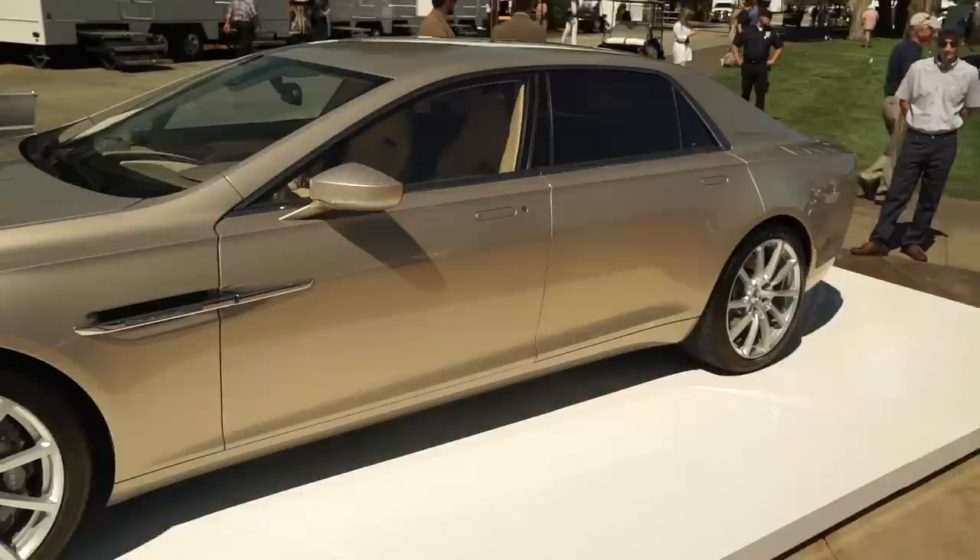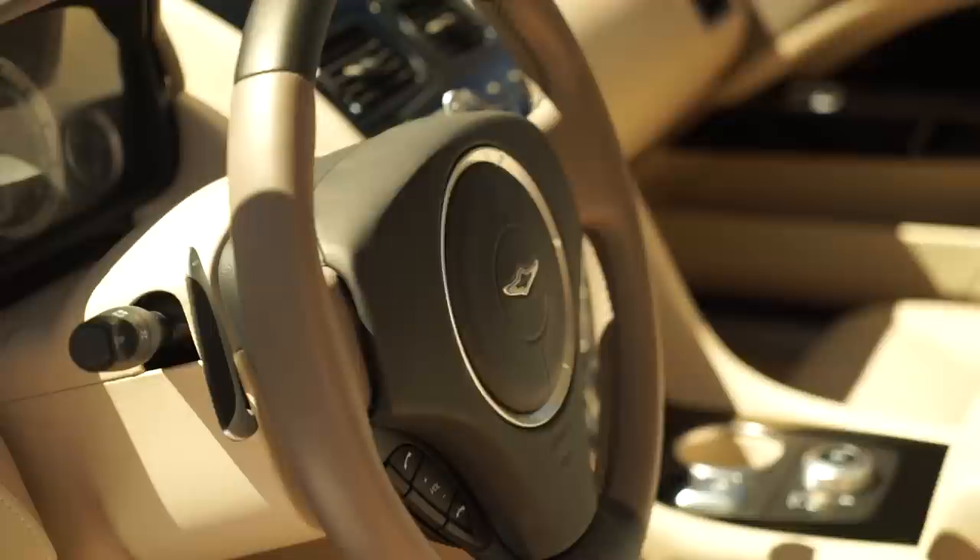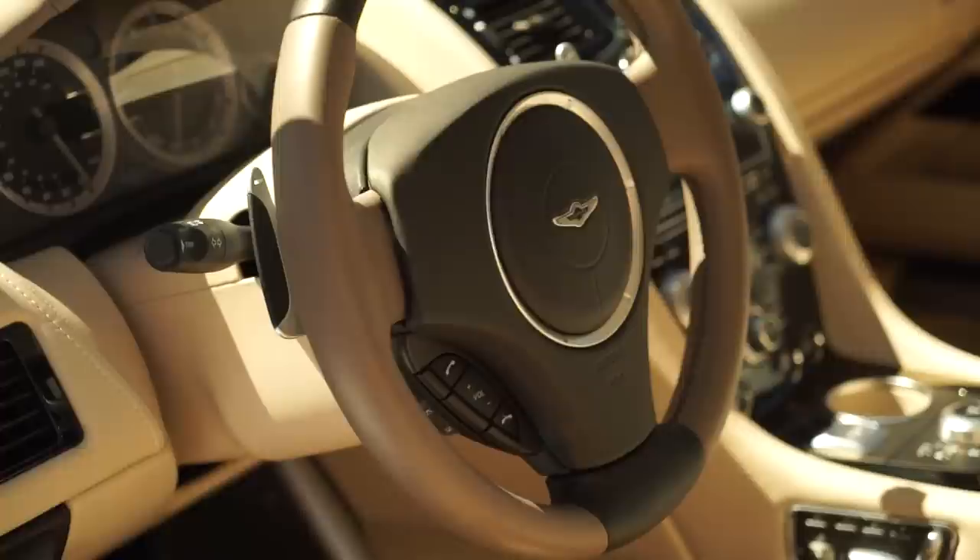Since then, the folks at Aston Martin have expanded its market availability, if only just. Customers in certain continental European countries, the United Kingdom, and South Africa can buy one, though production is strictly capped at just 200 bespoke models.